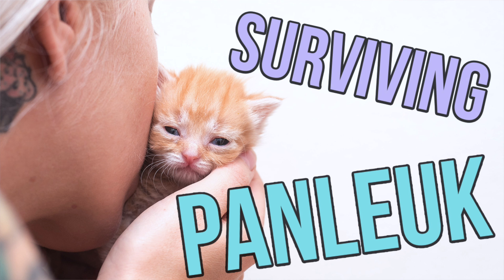Fair warning, if you're looking for a super cute video about kittens, it is not this. It's not gonna be a super fun video, but it's one that I hope can save a lot of lives if there are people watching who are looking for this information. Okay, let's begin!